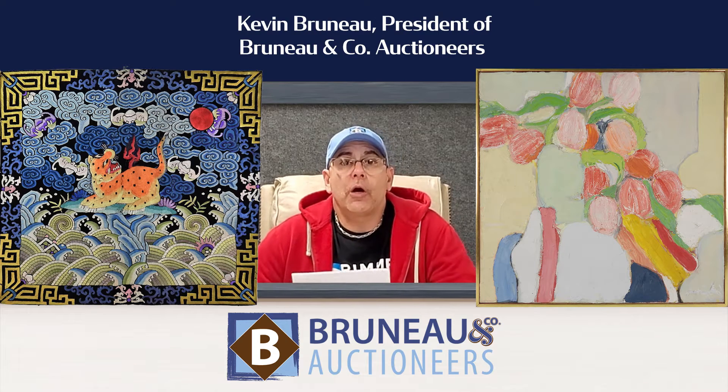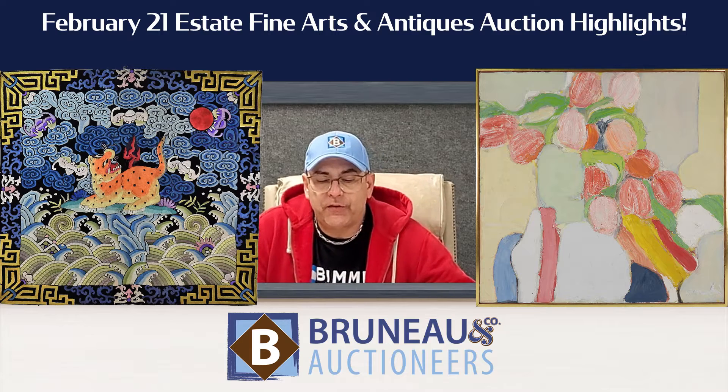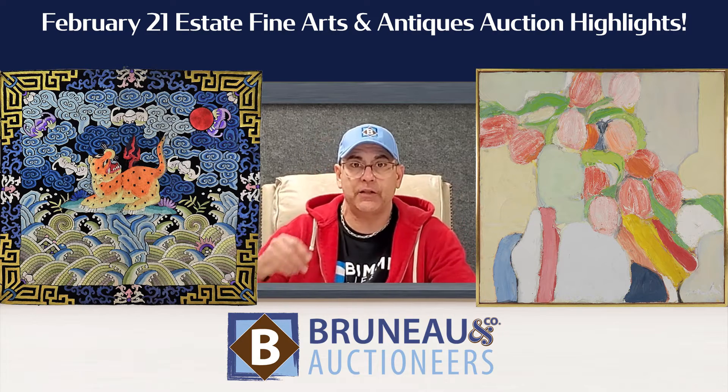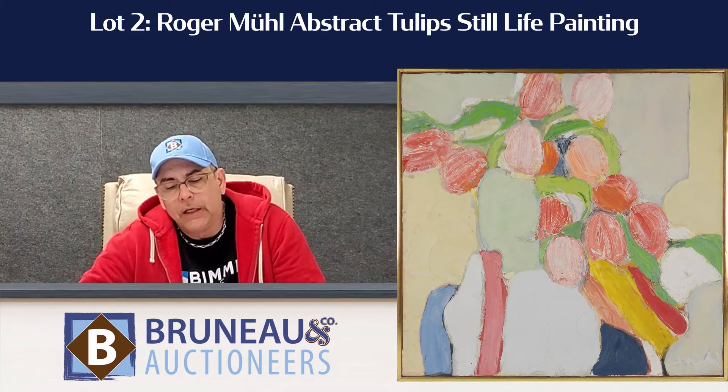Hey everybody, it's Kevin here from Bruneau & Co Auctioneers, and we had a really nice auction. It was our February 21st estate auction, and it was quite interesting. We had over 350 lots crossing the block, and some of my favorites were...